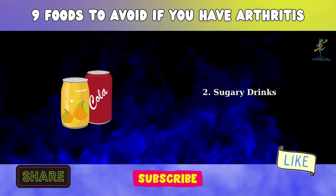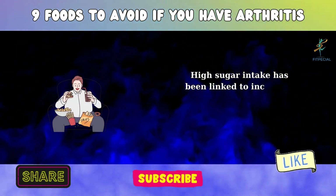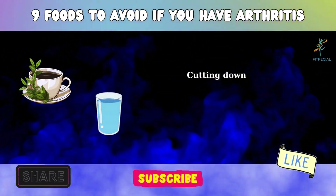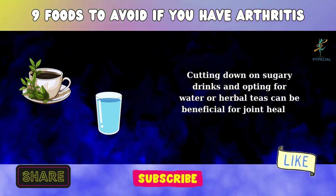2. Sugary Drinks. High sugar intake has been linked to increased inflammation and a higher risk of obesity, which can worsen arthritis symptoms. Cutting down on sugary drinks and opting for water or herbal teas can be beneficial for joint health.